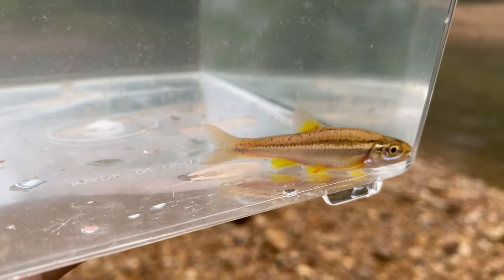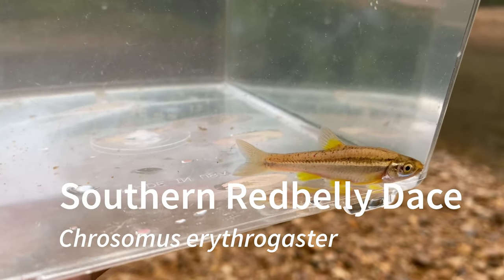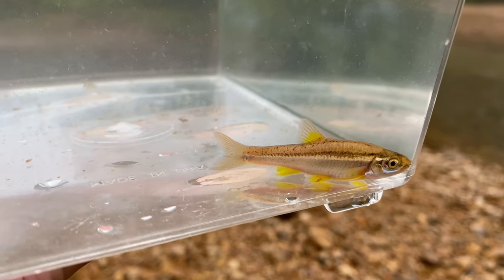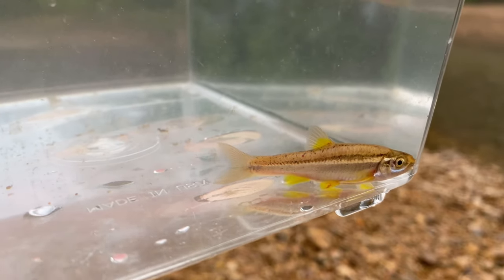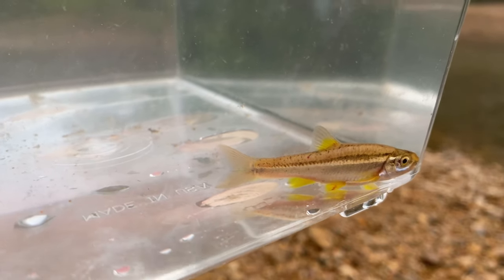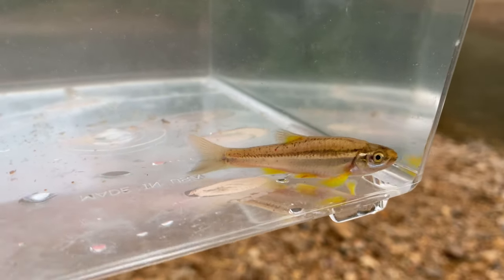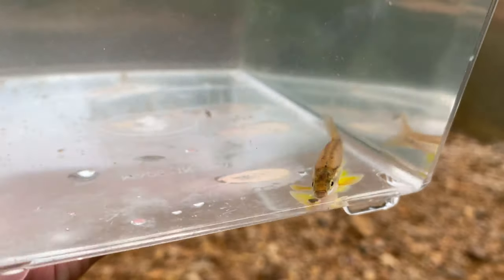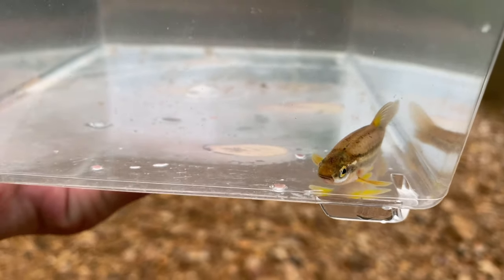Here is a southern red bellied dace. There were a lot more colorful ones in the creek that I really wish I could have gotten, but still a very colorful fish with those yellow fins, even though it is not at its full potential. I am going to go let this go now.